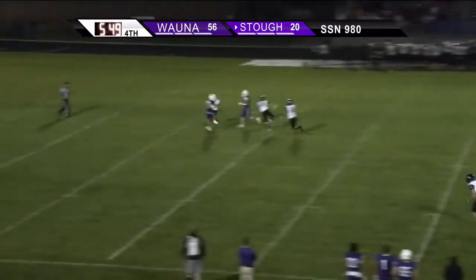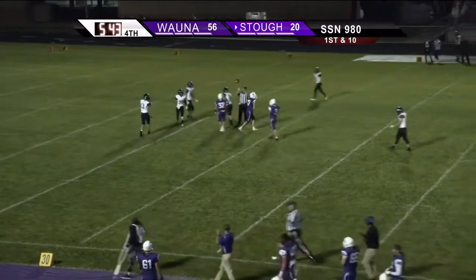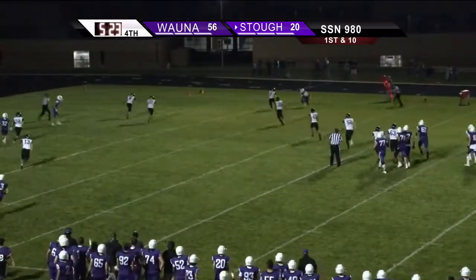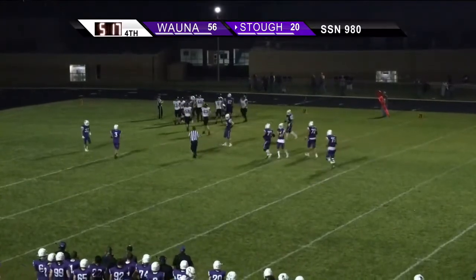Hobson throws down the middle, has a receiver, it's caught! Rilling has it! Inside the 30, down to the 27 yard line. Hobson again, throwing far side, catch again — Hutcherson has it this time — and he's at the 10, fights off a tackle, and down at about the 6.